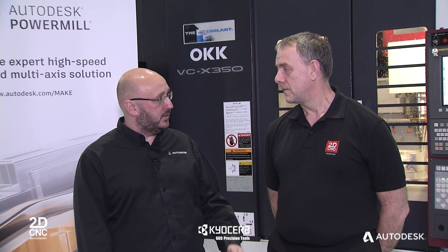Richard, tell me a little bit more about 2D CNC Machinery and why this OKK machine is an ideal fit for machining this mould tool today. Thank you Chris.